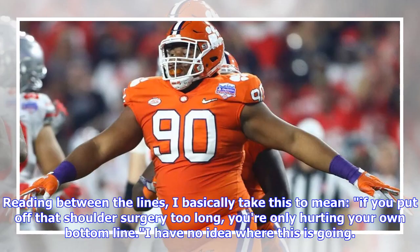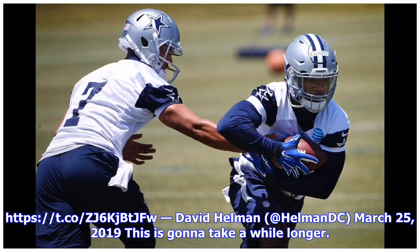Reading between the lines, I basically take this to mean: if you put off that shoulder surgery too long, you're only hurting your own bottom line. I have no idea where this is going — this is going to take a while longer.